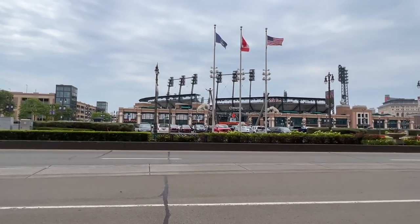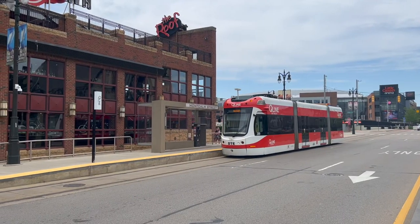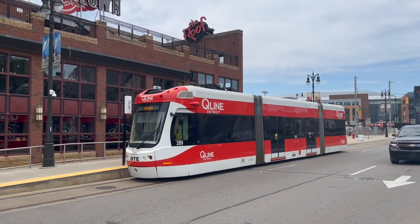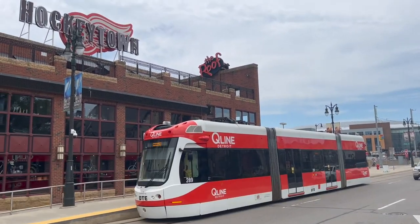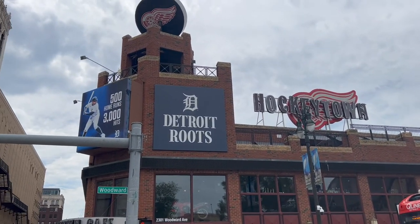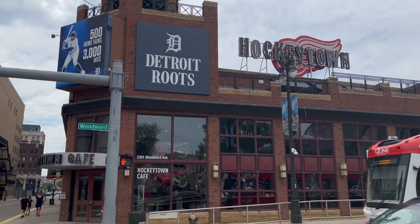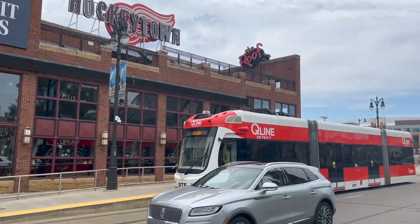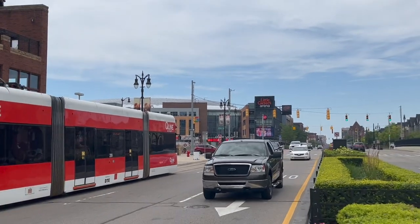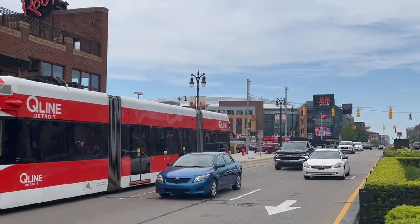Right in this part of the district, you have the Q-line, which takes people to and from different parts of Detroit. Hockey Town Cafe doesn't seem to be open today, which is kind of odd — it feels like it could be a good day to be open. And there's Little Caesars Arena right over there; we're not going to go there today because it's closed as well.